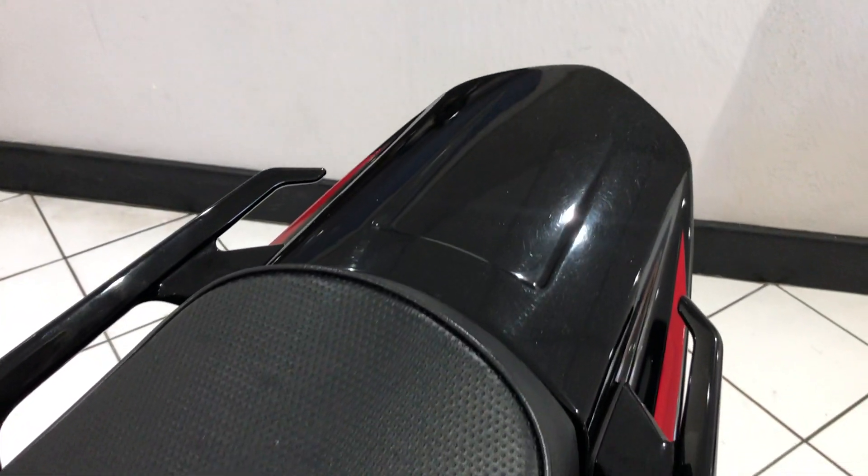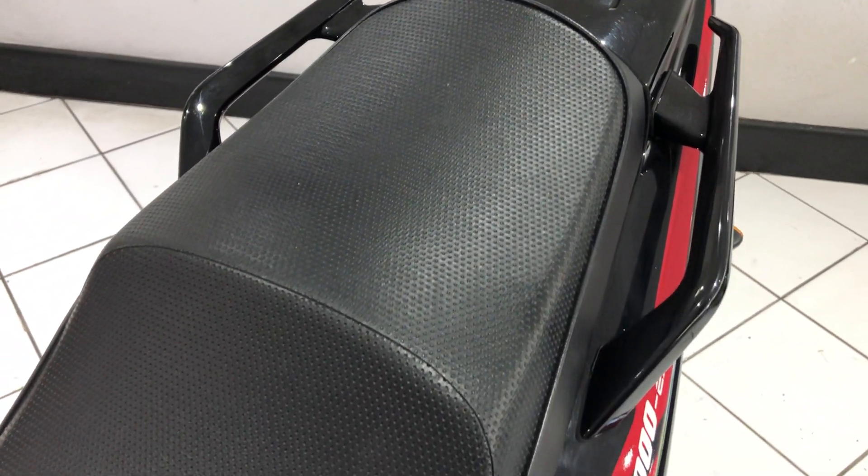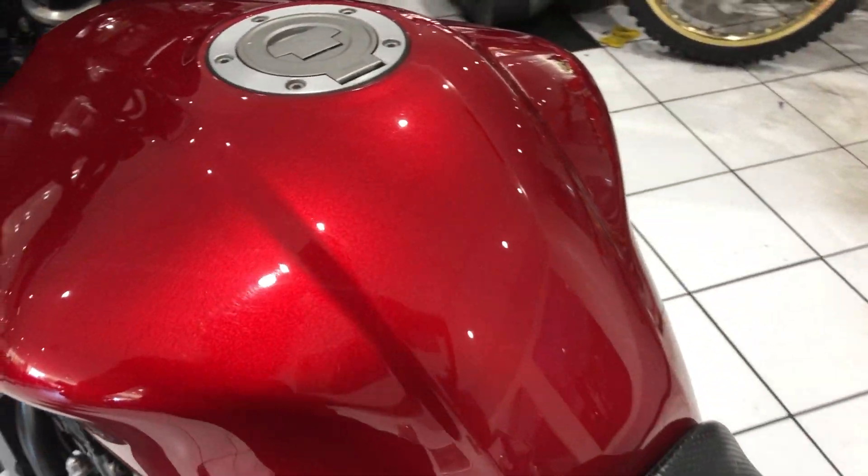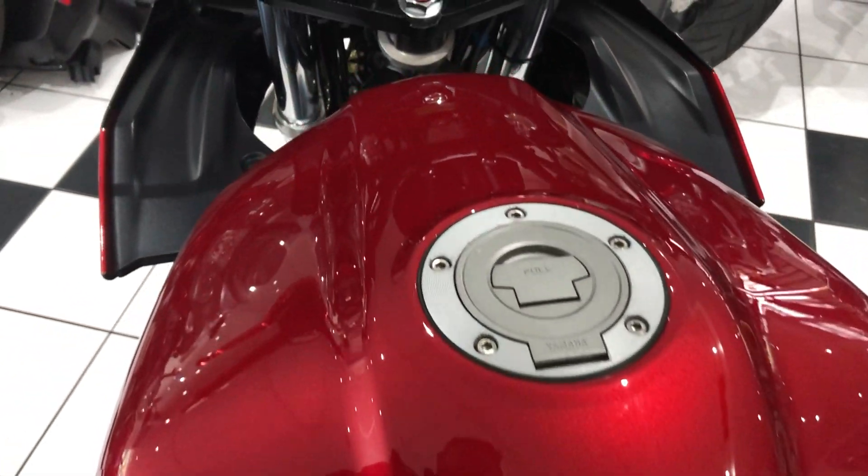Going over the top of the bike, the seat is in lovely condition — no rips or tears. There's that mark on the front tank mentioned earlier, but the rest of it is very good. Yeah, nice clean bike.